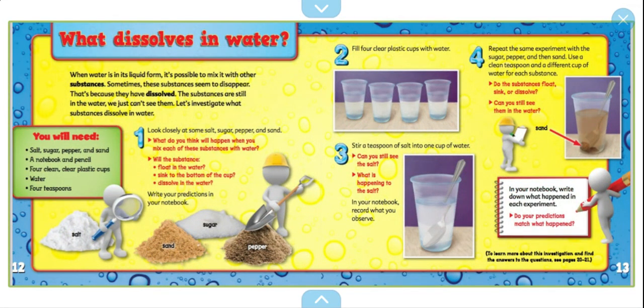What dissolves in water? When water is in liquid form, it's possible to mix with other substances. Sometimes these substances seem to disappear. That's because they have dissolved. The substances are still in the water — we just can't see them. Let's investigate what substances dissolve in water.